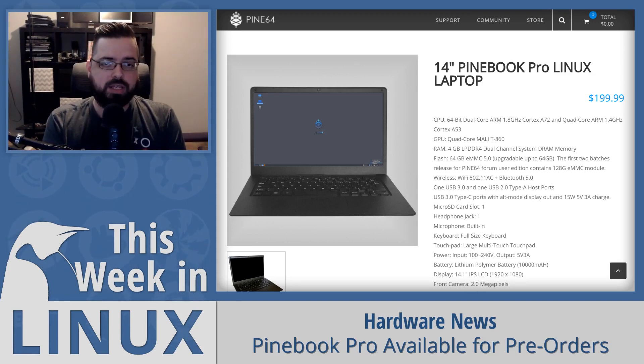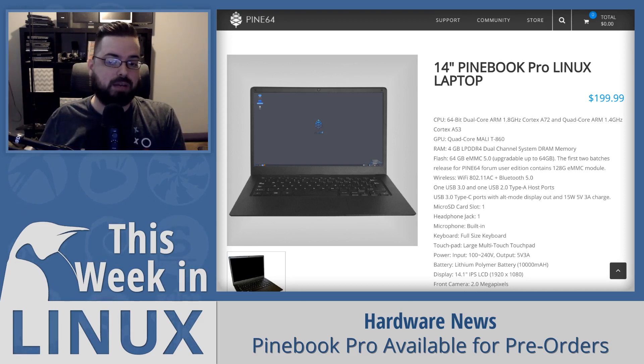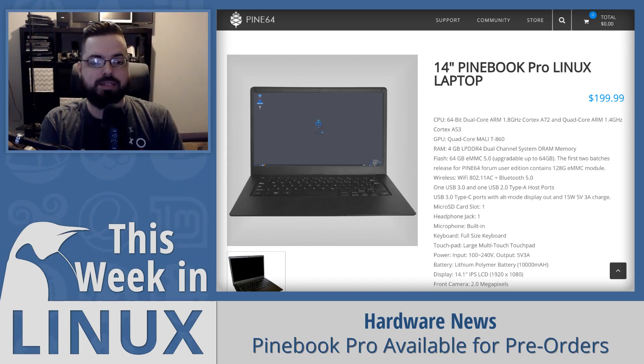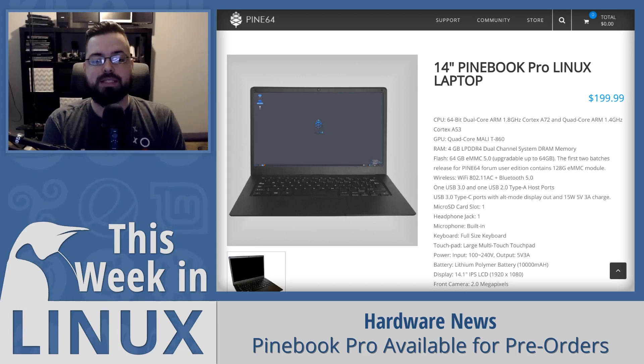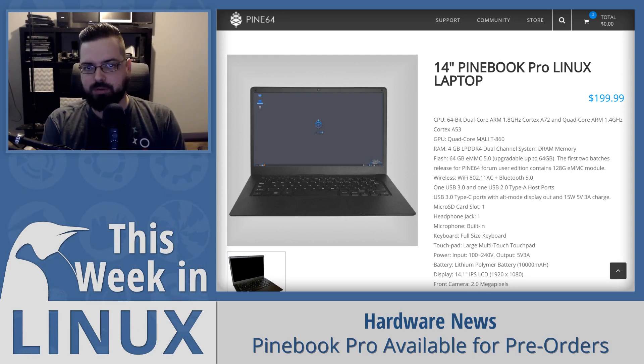There is an asterisk: you only get the storage upgrade if you became a forum member before July 1st. This laptop comes with USB 2.0, USB 3.0, and USB Type-C — and that Type-C has support for data, power, and video output, so you can get HD digital video via USB-C. There's also a 10,000mAh lithium polymer battery, stereo speakers, Bluetooth 5.0, Wi-Fi 802.11ac, and a headphone jack — thankfully Pine64 is not removing that.